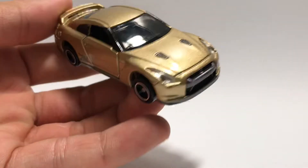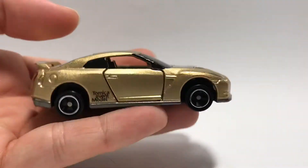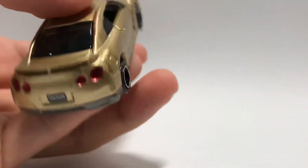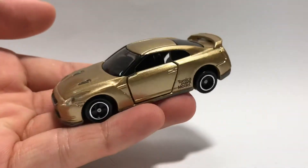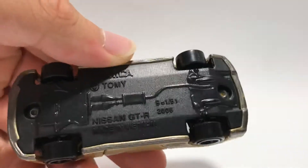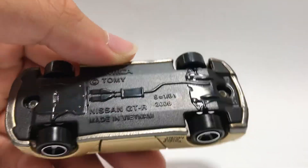Let's open up the box and get into the car inside. Over here you can see it is gold in color with silver chrome. I wonder why they didn't do gold chrome on this because gold chrome would suit this gold car a lot better. Anyway, there's suspension and I believe this is the 2008 model of the GT-R.